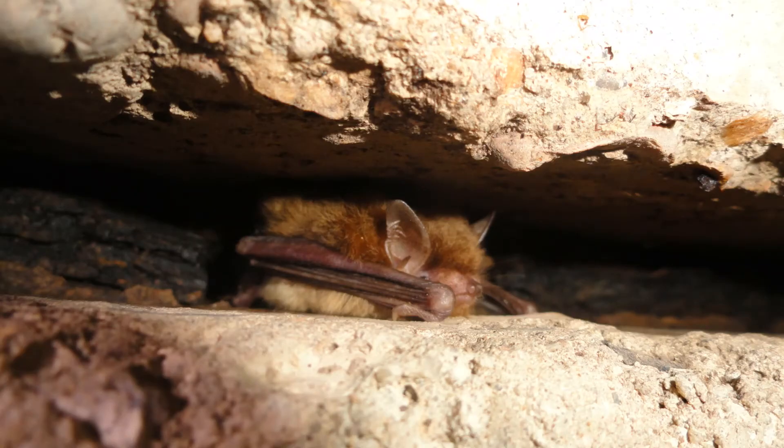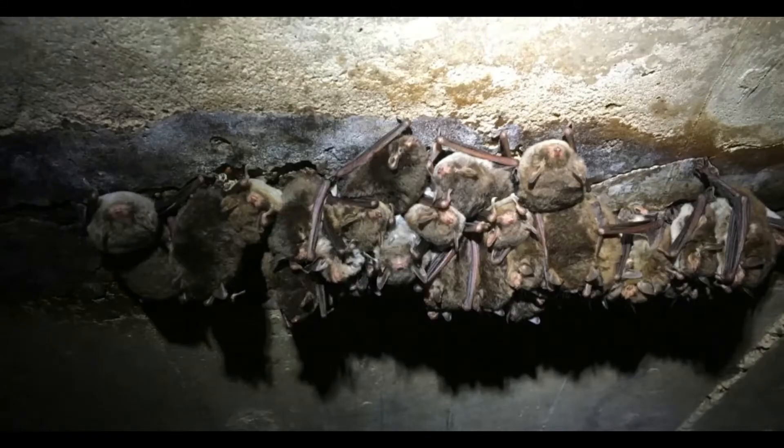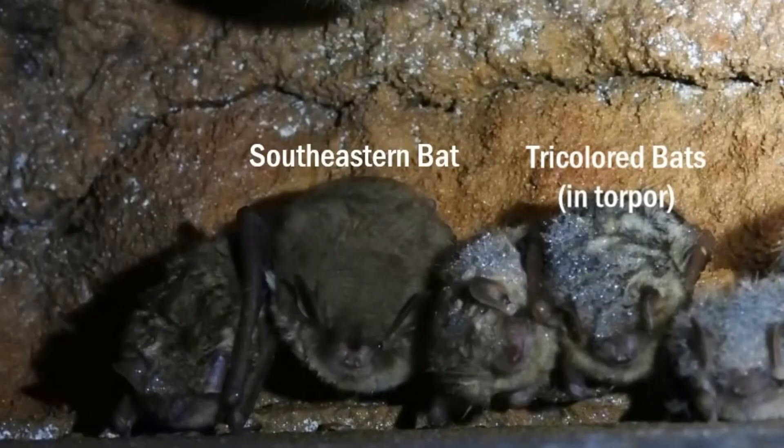Winter roosts are similar to summer roosts, although the same structures are generally not used as both hibernacula and maternity colonies. Southeastern myotis typically form smaller colonies in hibernacula. During the winter, Southeastern myotis in Mississippi may experience torpor during colder periods but are frequently alert when encountered in hibernacula.